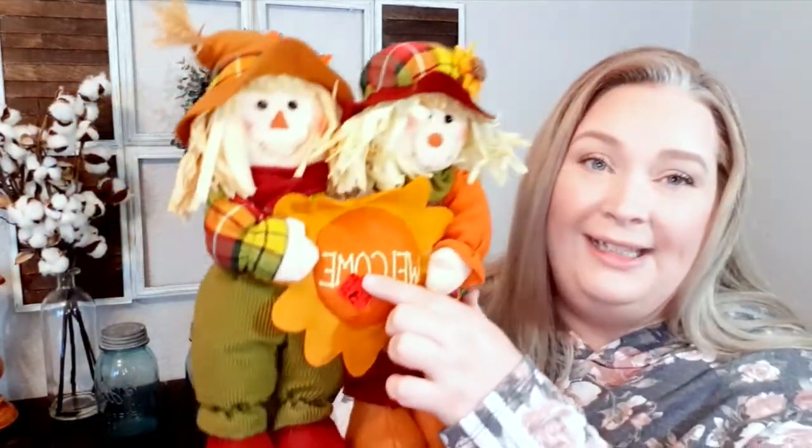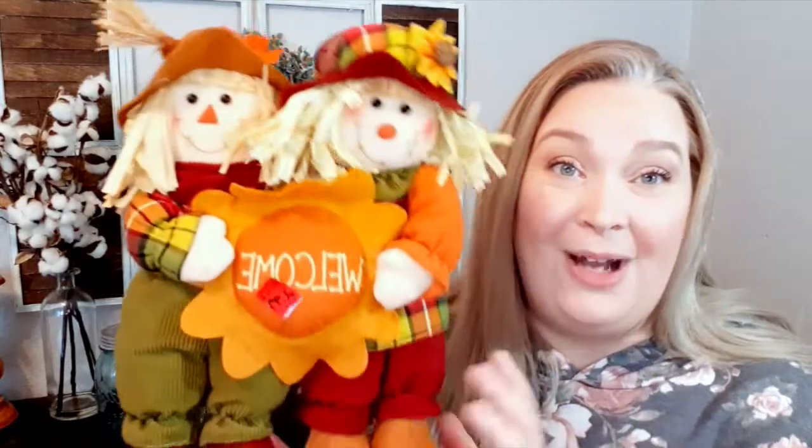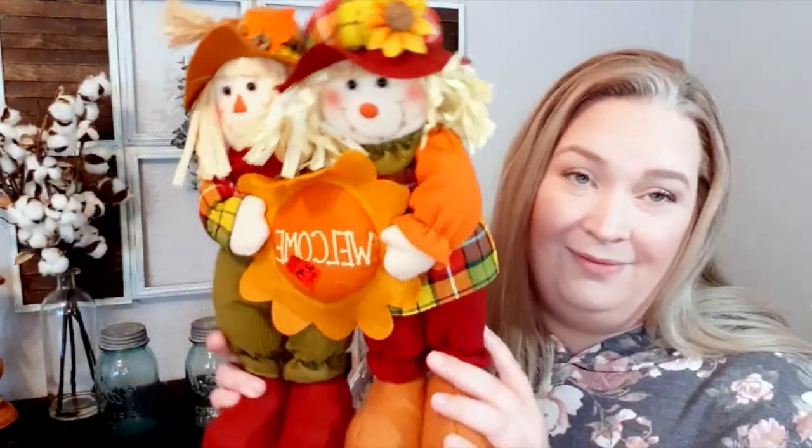I got it for $2.99. And this is from Hobby Lobby — it doesn't tell you the price, but I'm sure you'd be spending more than three dollars for this.